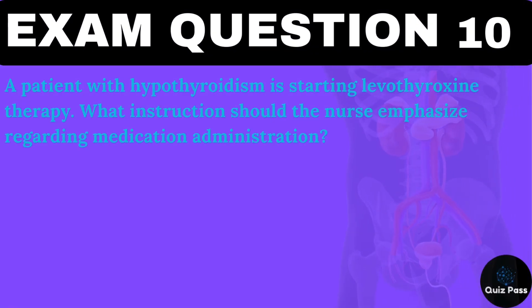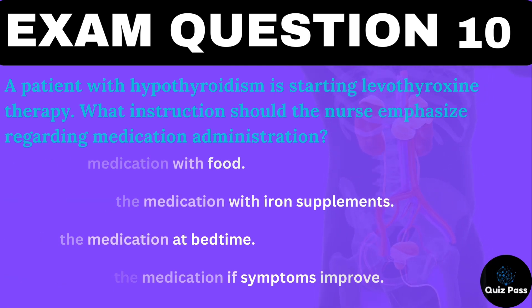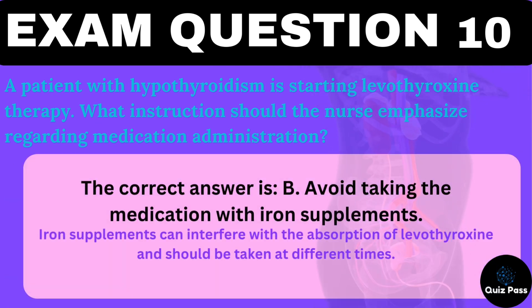A patient with hypothyroidism is starting levothyroxine therapy. What instruction should the nurse emphasize regarding medication administration? A. Take the medication with food. B. Avoid taking the medication with iron supplements. C. Take the medication at bedtime. D. Discontinue the medication if symptoms improve. The correct answer is B — avoid taking the medication with iron supplements. Iron supplements can interfere with the absorption of levothyroxine and should be taken at different times.